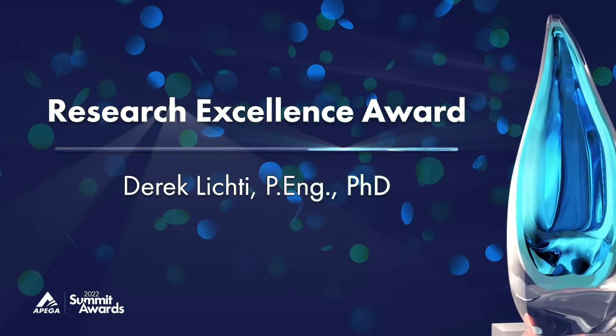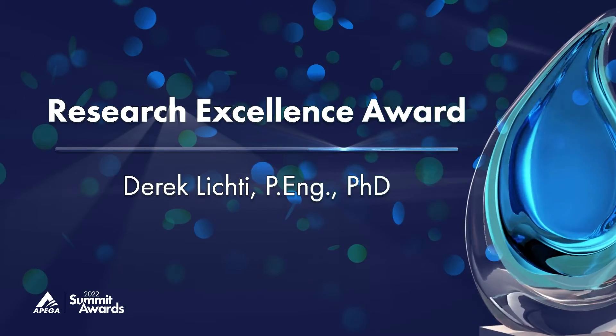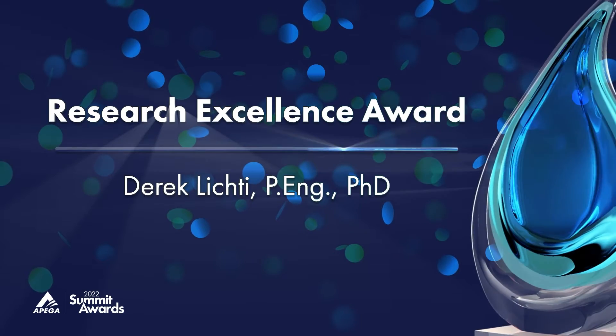Research Excellence Award. Derek Lichty, P.Eng., Ph.D. Professional engineer, Dr.